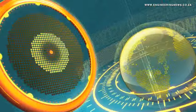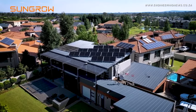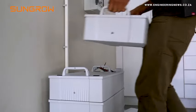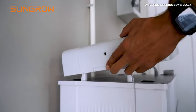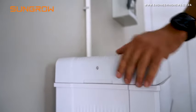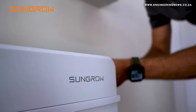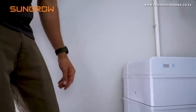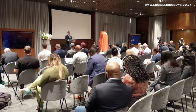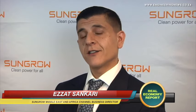Solar power solutions company SunGrow has introduced a new three-phase battery inverter system in South Africa, suited to both residential and commercial industrial applications. Darren Parker attended the launch in Johannesburg to find out more. SunGrow's new three-phase inverter and battery energy solution features several new inverter models and battery options. For residential applications, single-phase inverters include a 6kW and 10kW option, while the new three-phase inverters include 15kW, 20kW and 25kW options. For commercial and industrial applications, the company also offers a 125kWh string inverter.